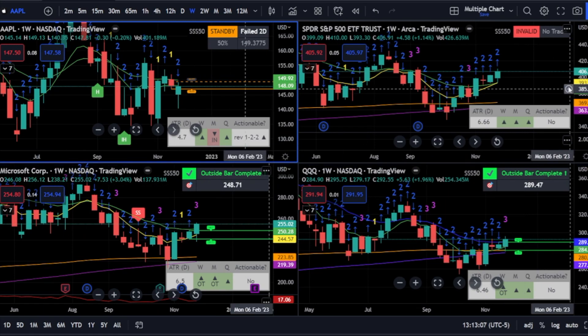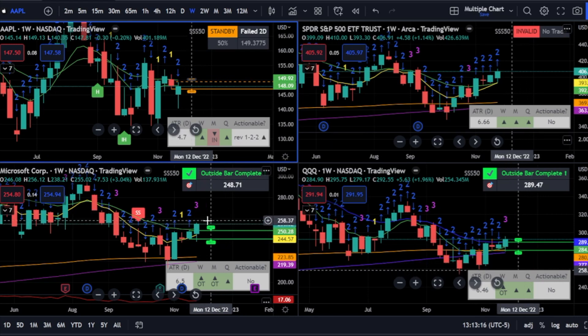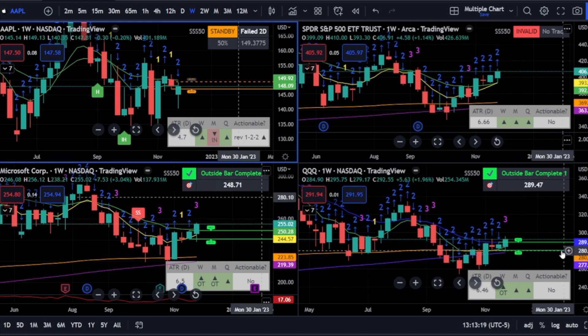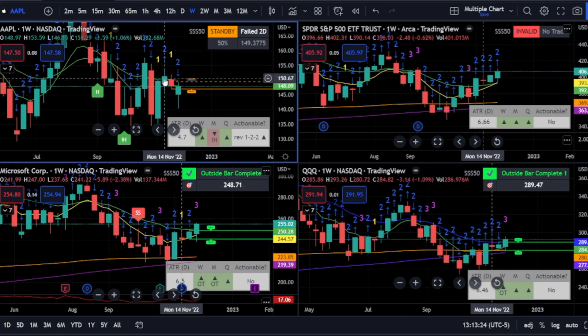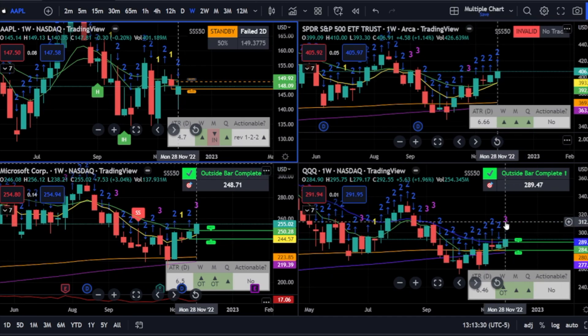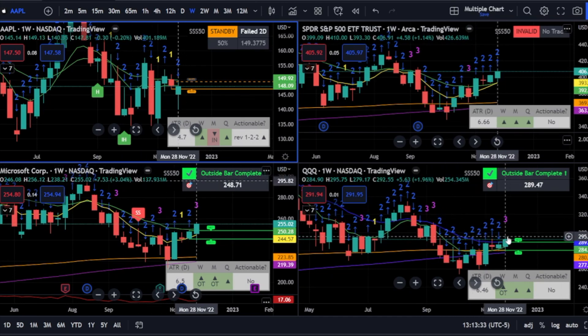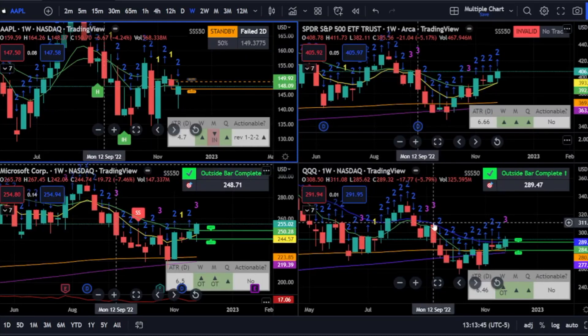There's no actionable signal on SPY on the week, but with Microsoft there is a three-two continuation — same as the month. This three-two continuation would coincide with that monthly push. Same here with the QQQs, the three-two continuation. So if Apple does this rev strat, Microsoft is a three-two, QQQs is also a play — three-two. We would look for it to break above 295.82, and the target is 311.06.